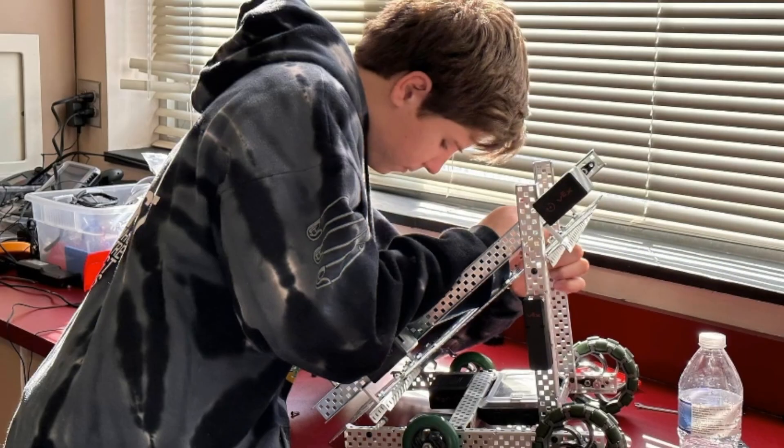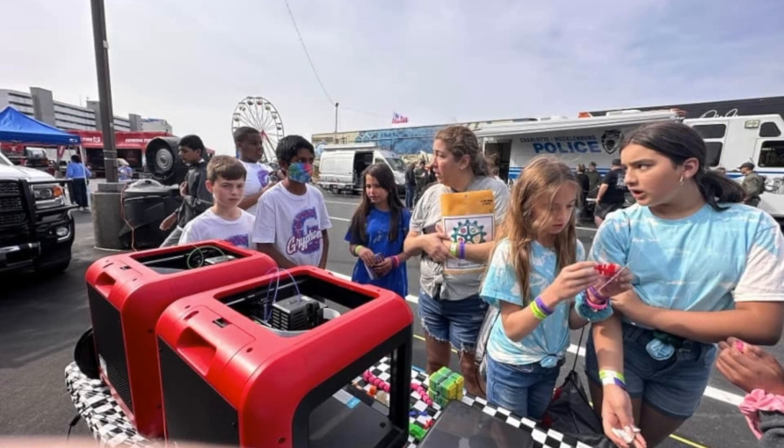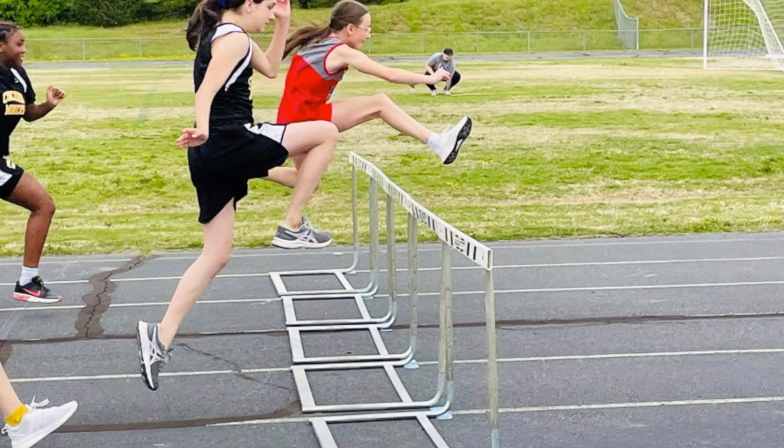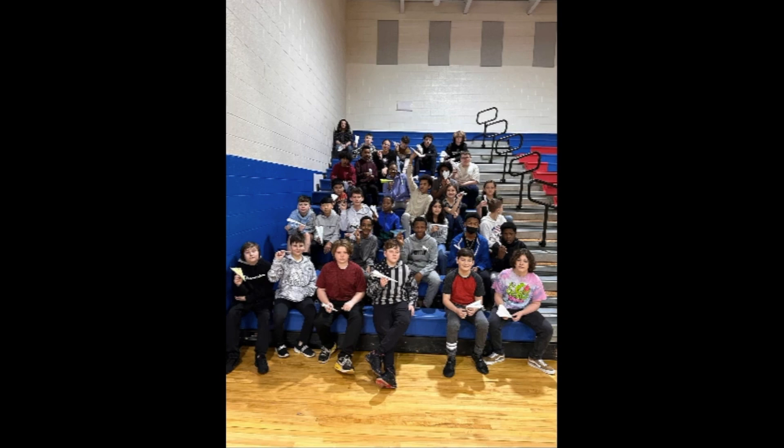At CC Griffin, we believe that students learn best by doing. That's why we provide a dynamic learning environment where our students can explore, experiment, and innovate. Our STEM projects inspire creativity and critical thinking, preparing our students for the challenges of tomorrow.